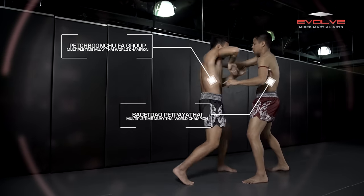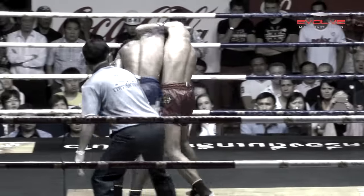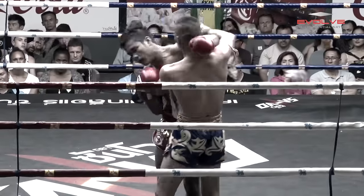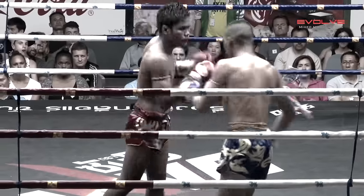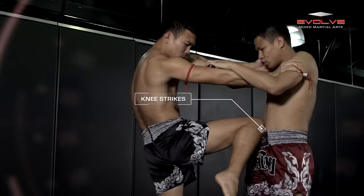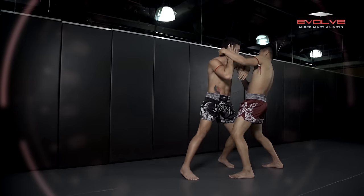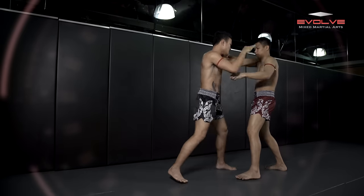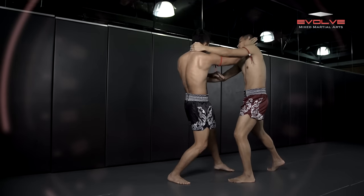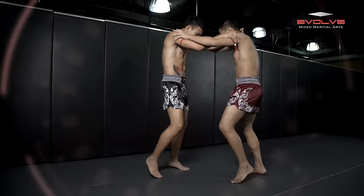Moikau is a style of Muay Thai fighter that relies predominantly on knees and elbow strikes in the clinch. Moikaus are experts in fighting at close range and are relentless in forcing their opponents into the clinch. Knees and elbows are the weapons of choice for a Moikau fighter. They will attack with their knees and elbows when they enter the clinch, inside the clinch, and upon breaking from the clinch. The clinch is where the Moikau does the most damage.